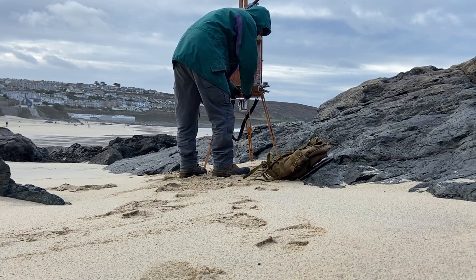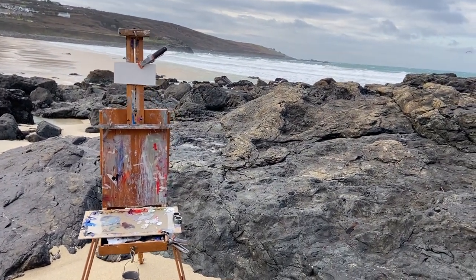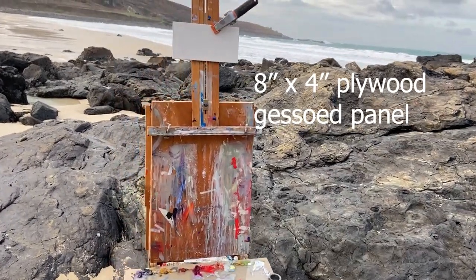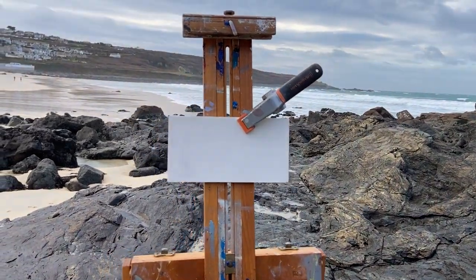So, let's go. Hello. This is a bit of plein air painting on a very small 8x4 plywood panel — 8x4 inches — on Portsmere Beach in St Ives in Cornwall.